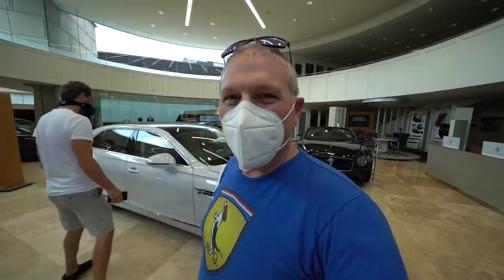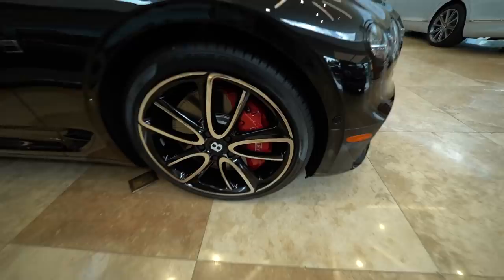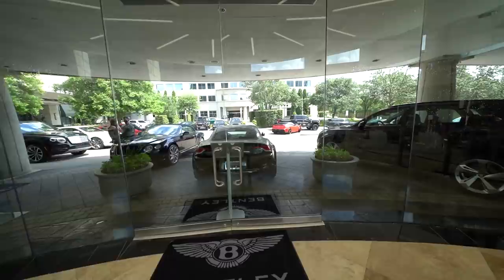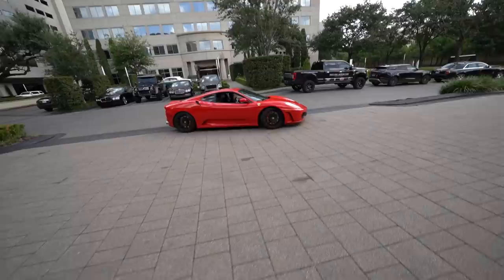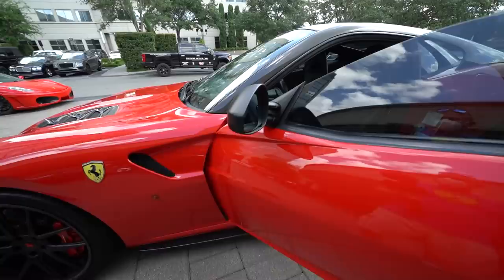We're at Post Oak Motor Cars in Houston. They've got some pretty good cars here — I like the color of that 911. And there she is — the project car. Listen to that. It's got a little bit of hum. It's not a wrap. Oh cool, it's got carbon trim on the wheels — I couldn't even see that in the pictures.